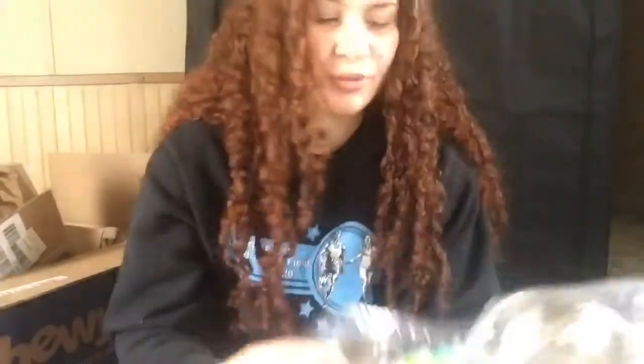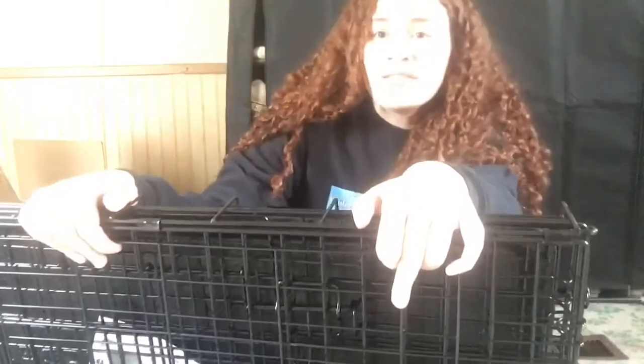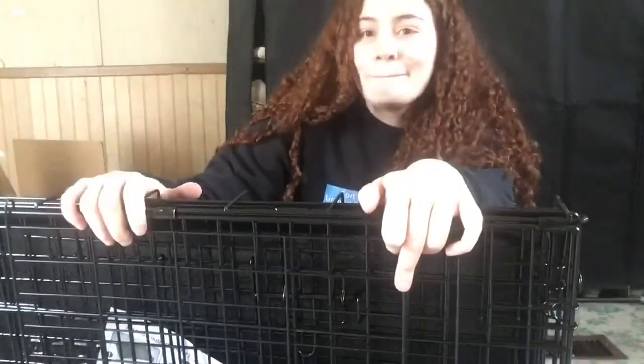The last item is the Frisco food mat. Also, let me show you the crate — it's not put together, but this is it. It's a 30-inch crate from Vibrant Life with double doors. I read online that a 30-inch crate is recommended for a cubapoo.